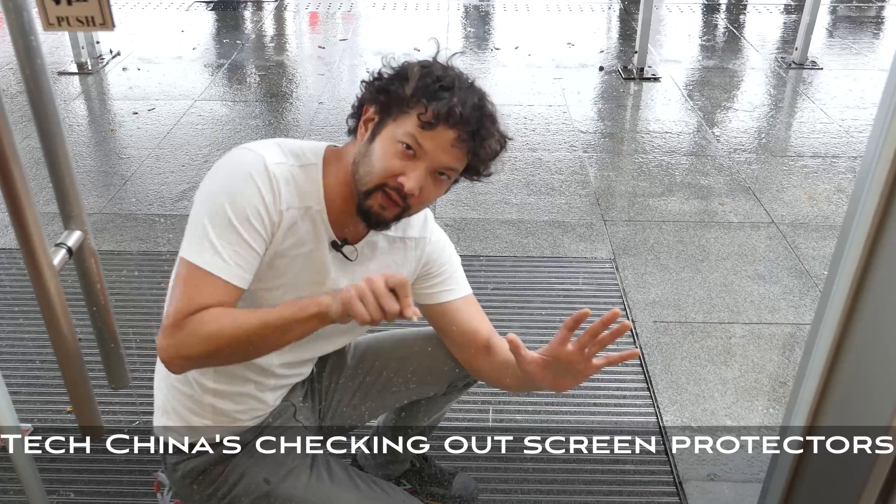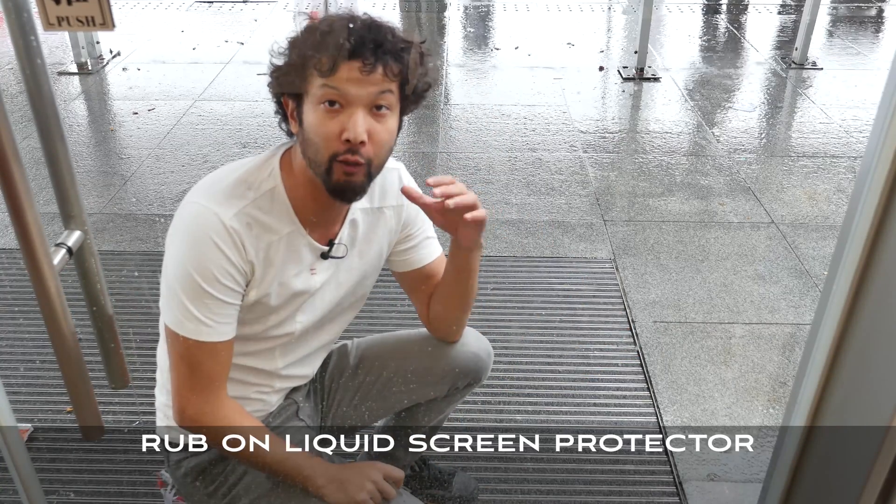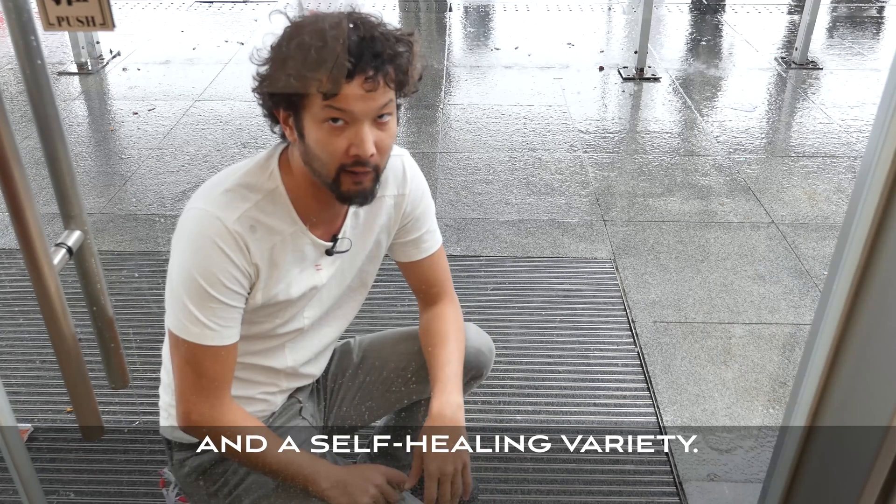TechChina is checking out screen protectors. It's been a lot of new developments since Corning's Gorilla Glass, including a new rub-on liquid screen protector and a self-healing variety.